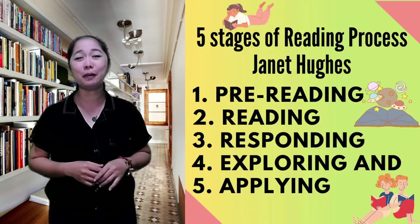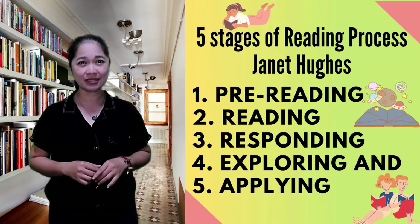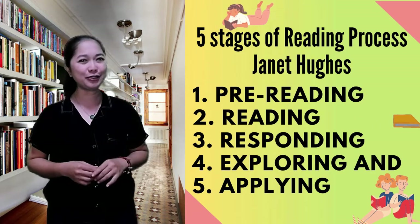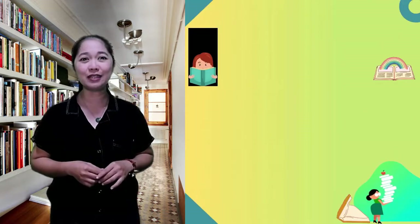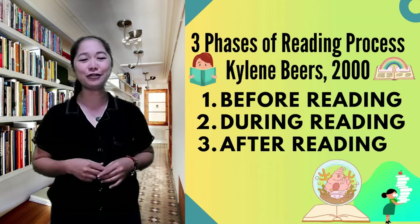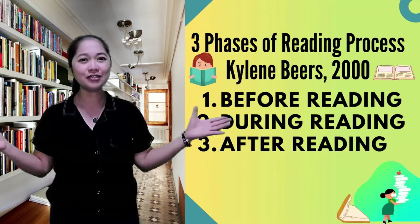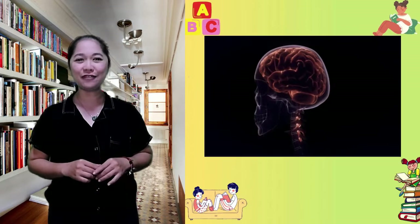In the internet, there are tons of published articles about reading process and its different stages or phases, like the one proposed by Dr. Jeanette Hughes of Ontario University. Or the reading process that includes three phases proposed by Kylene Beers 2000 — the before, during, and after reading phases. These are just some commonly known reading processes, but today let us take a look at a different perspective.